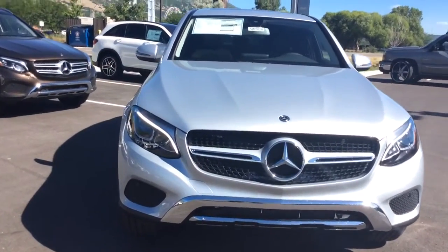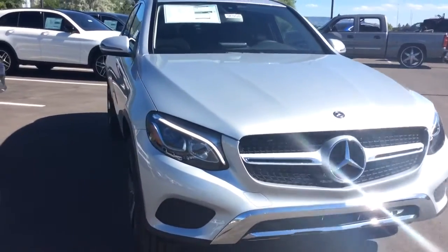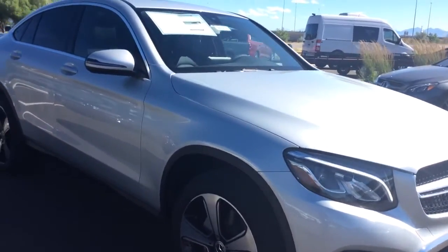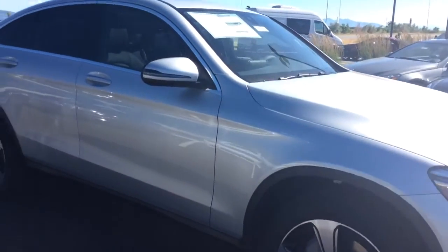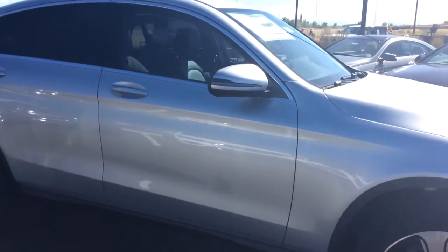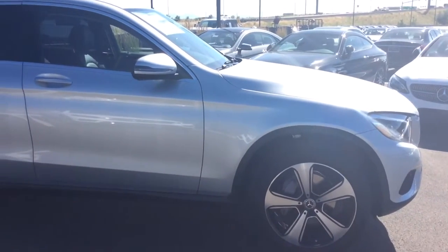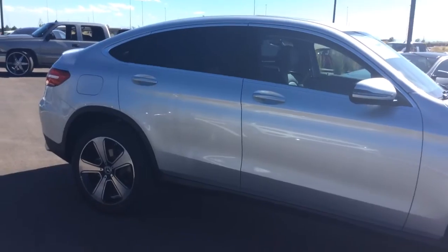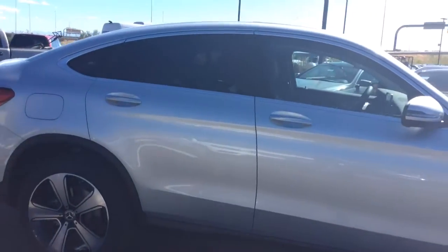It is the iridium silver metallic color — it's absolutely gorgeous. It has a 2.0 liter straight-four turbo engine that produces 241 horsepower, 273 foot-pounds of torque, and has a nine-speed automatic transmission. It is a 4MATIC all-wheel drive vehicle.